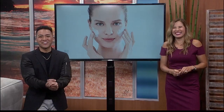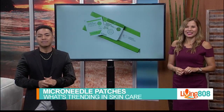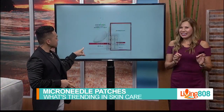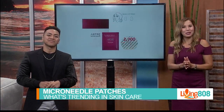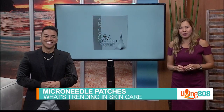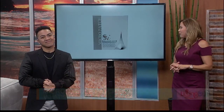Trend number four: micro needle patches. The past few years have brought a surge in the popularity of micro-needling, but that procedure can be unpleasant. The advent of do-it-yourself micro-needling patches will be big in 2019. These tiny needles in the patch stimulate skin cells to enter repair mode, creating fresh collagen and elastin. The dissolvable needles on the surface of the patches don't actually puncture the skin in quite the same way as standard micro-needling, but they still produce impressive results. Several patches made especially for acne will also be hitting the shelves this year.